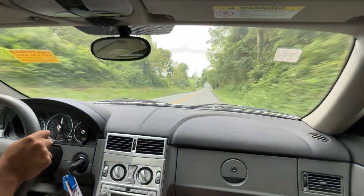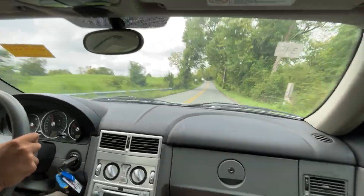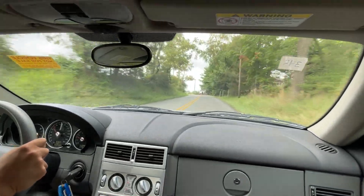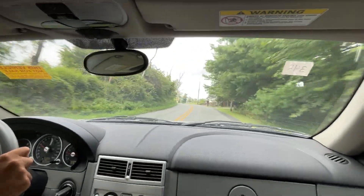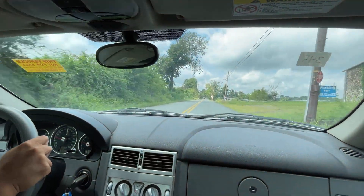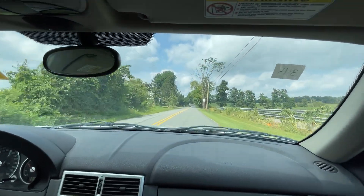This is a nice cruiser car. We are at a steady 60. Smooth ride, quiet — I'm going to turn the air off so you can hear it for a minute.